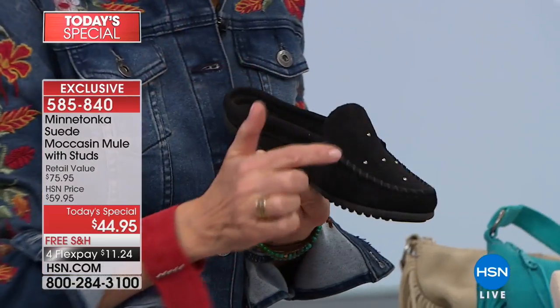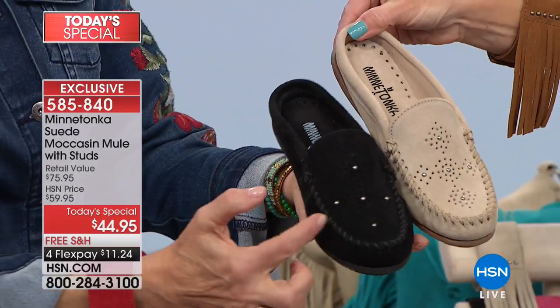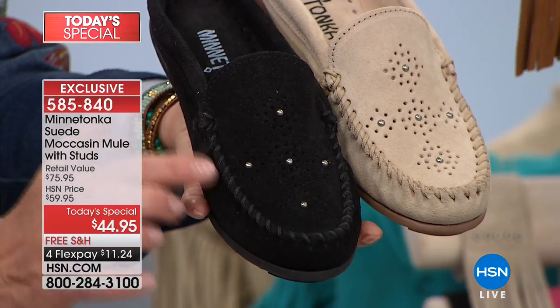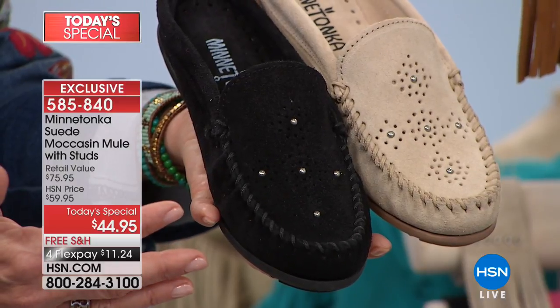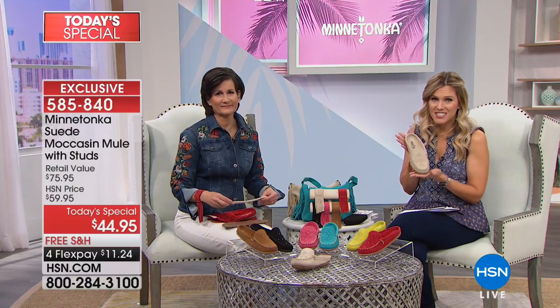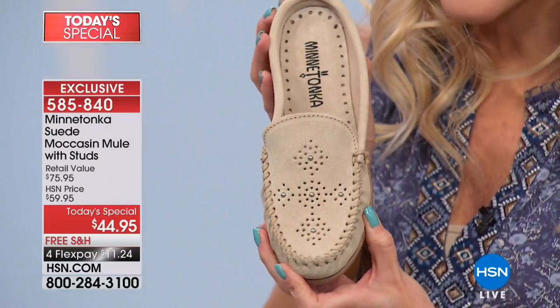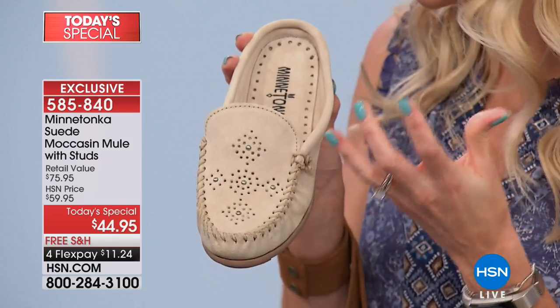The black and stone both have tonal stitching. The tonal stitching gives it a cleaner, dressier look — you can take it from casual to dress. The stone is a very strong spring neutral that goes with everything and will elongate your leg. This is a very slim silhouette because it's that mule — an easy slip on and slip off with no buckles, nothing to adjust. Everything becomes your customized barefoot comfort with great flexibility.